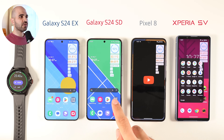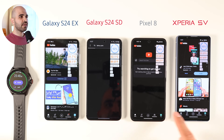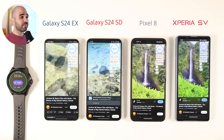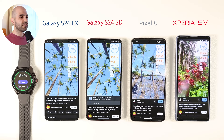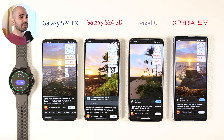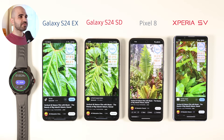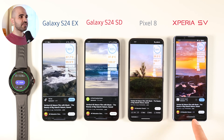We start the test with YouTube 4K. All phones are on Wi-Fi. Starting temperature for all of them is similar, around 31°C (87°F). The Xperia has 95% battery left, the Pixel has 96%, the Canadian S24 has 92%, and the Global S24 has 91% left. In the middle of the test, S24 Global is at 85% and 37°C, Canadian S24 at 86% and 37°C, Pixel 8 at 89% and 39°C, and Xperia at 91% and 36°C. By the end of this segment, Xperia leads with 88% battery, and the highest temperature is the Pixel 8 at 39.9°C.